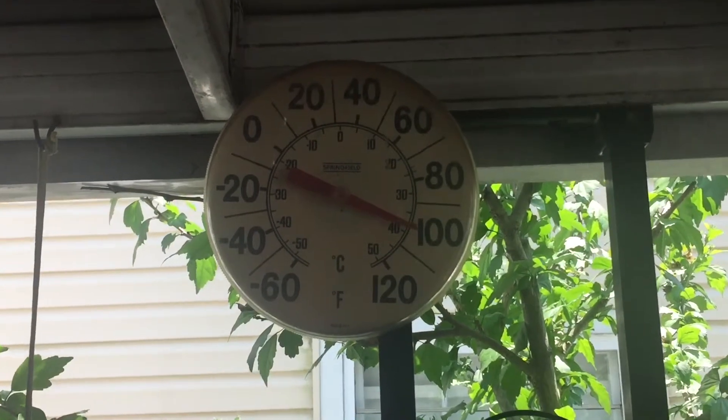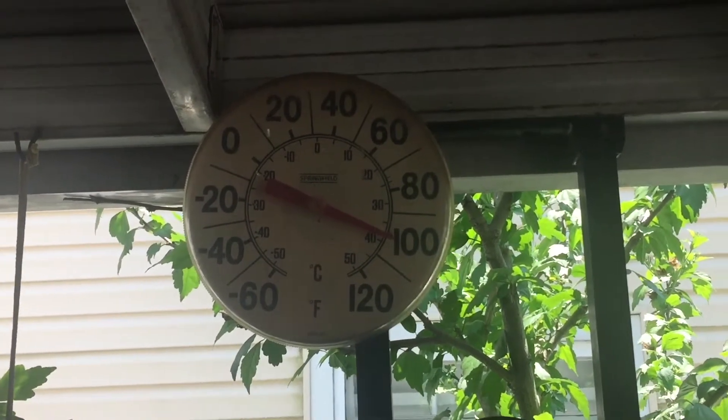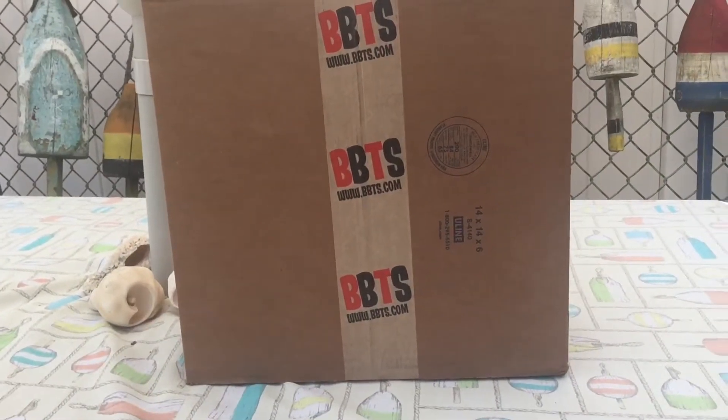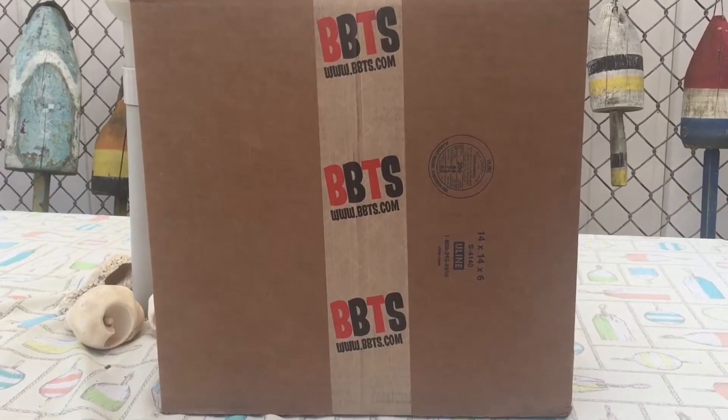Today we're just a tick over a hundred degrees in the shade, and that's not going to stop us from doing an unboxing. A box arrived today from Big Bad Toy Store, and they have their four-dollar flat rate shipping that returned.